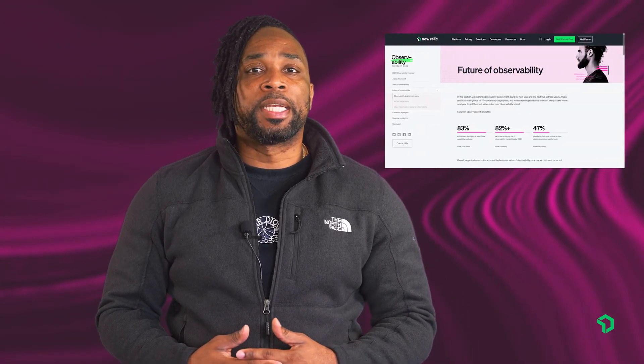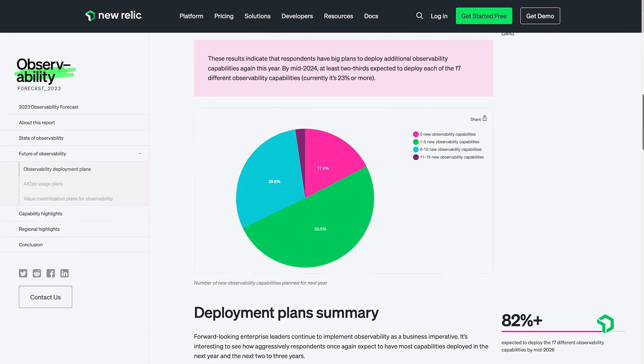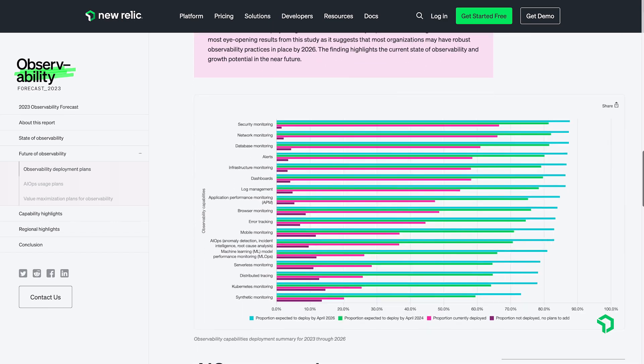It's no secret that here at New Relic, we love data. In fact, we love it so much that we gathered a bunch of it to create our annual observability forecast report. If you haven't had a chance yet to review the 2023 report — which is the largest, most comprehensive of its kind — let me sum it up for you.